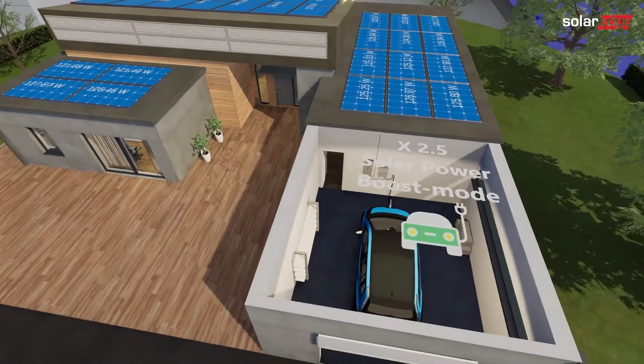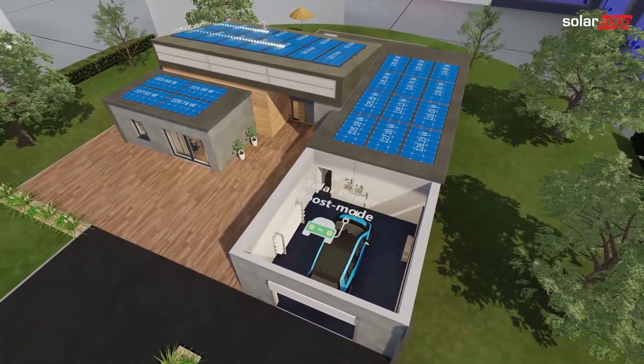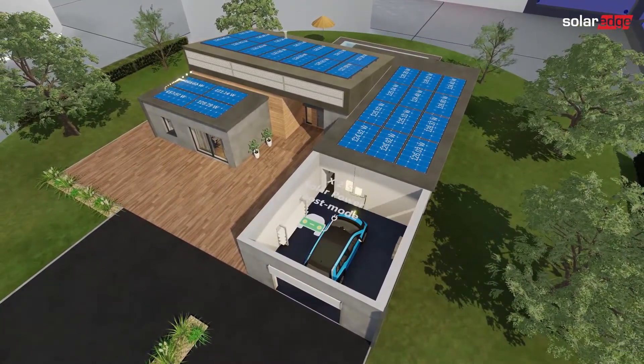Need to leave the house in a rush, but your EV hasn't been fully charged? No problem. Charge your car up to 2.5 times faster than a standard charger with the innovative SolarBoost mode with the world's first EV charging inverter.